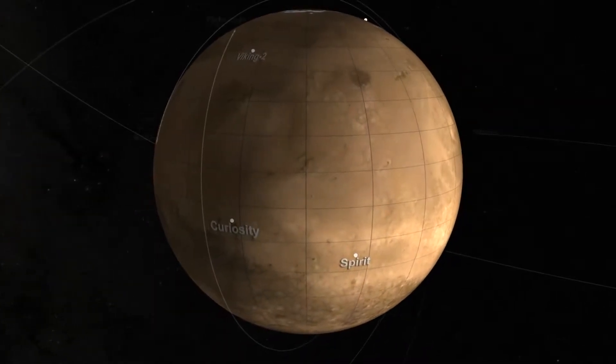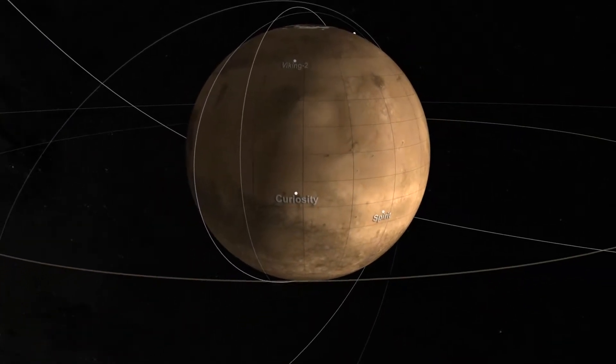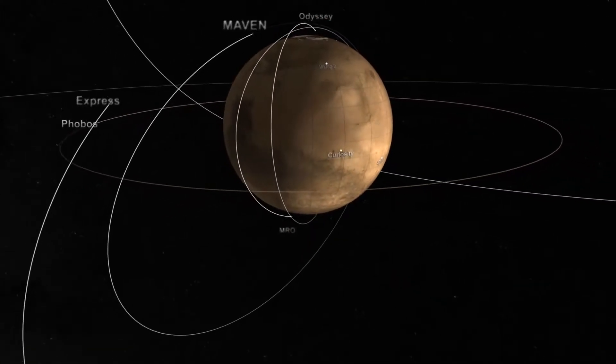A fleet of robotic spacecraft is exploring the Red Planet, and scientists are finding new ways to mine an ever-growing mountain of data.